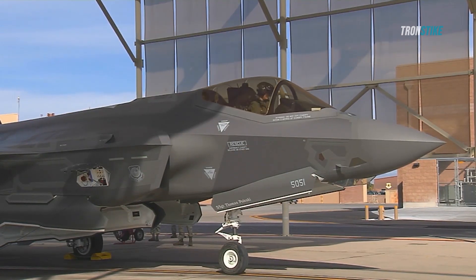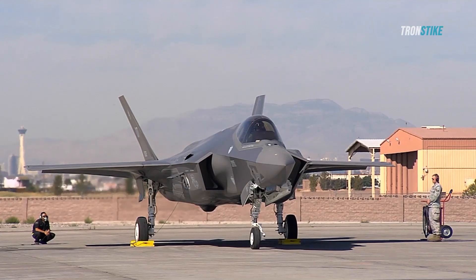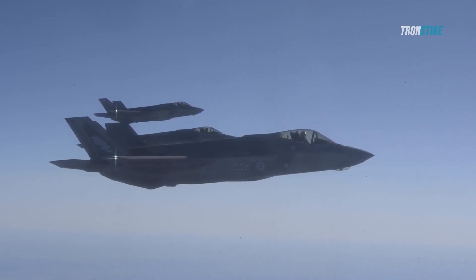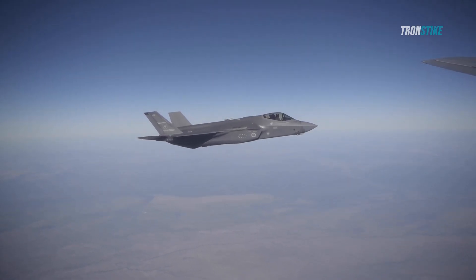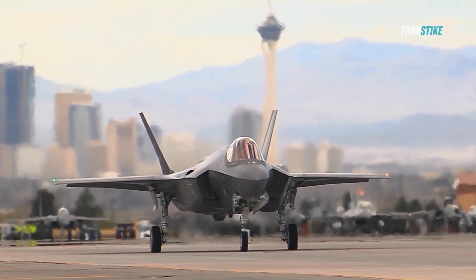The F-35 Lightning II is a fifth-generation multirole fighter aircraft developed by Lockheed Martin. It is designed to be stealthy, highly maneuverable, and equipped with advanced sensors and weapons. The F-35 is intended to replace a number of older fighter jets in the U.S. military, and it is also being sold to other countries.